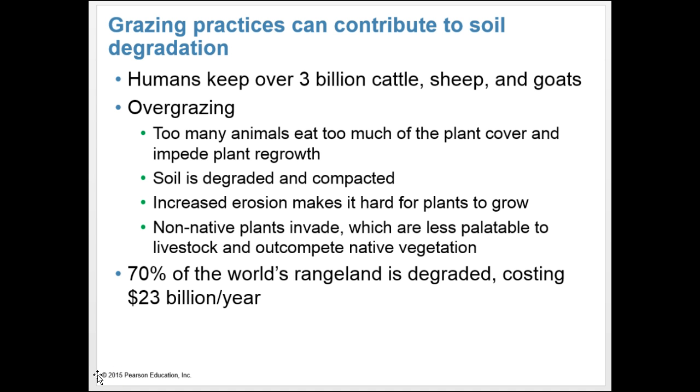Grazing practices can also contribute to soil degradation. Humans keep over 3 billion cattle, sheep, and goats. Overgrazing is when too many animals eat too much plant cover and impede plant regrowth. Soil is then degraded and compacted, and increased erosion makes it hard for plants to grow. Non-native plants invade, which are less palatable to livestock and out-compete natural vegetation. Seventy percent of the world's rangeland is degraded, costing about $23 billion every year.